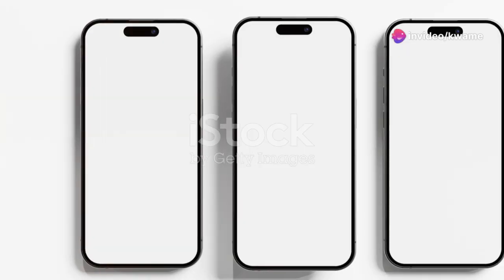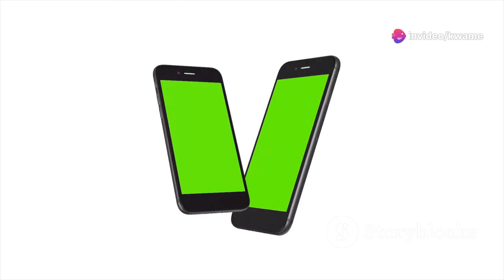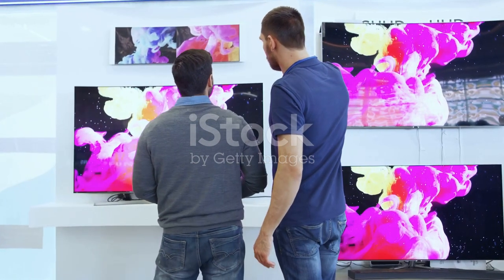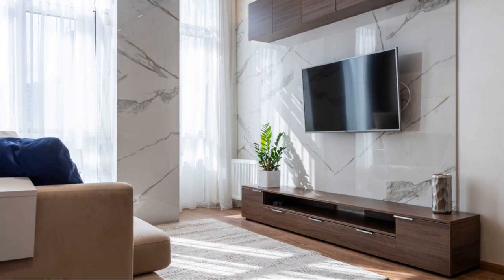Let's dive right in, shall we? Today, I'm putting three tech giants head-to-head: Samsung's S90D, LG's G4, and Sony's A95L. I've been testing these TVs for a while now, and I've got some thoughts. First up, let's talk about design.